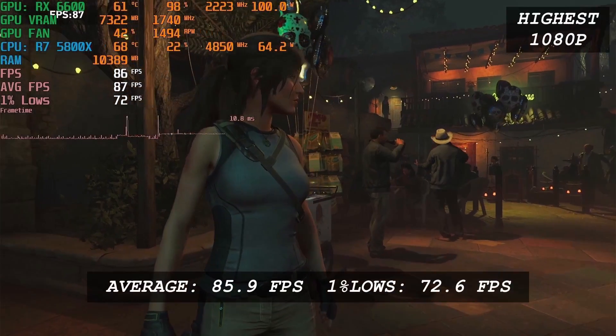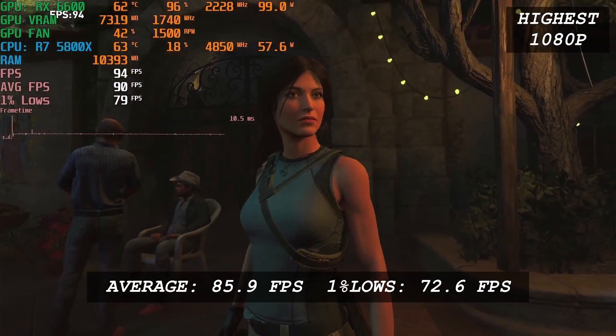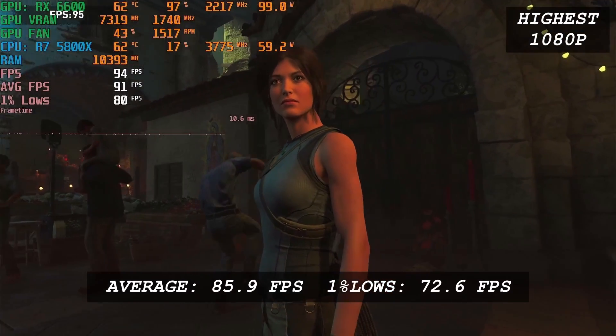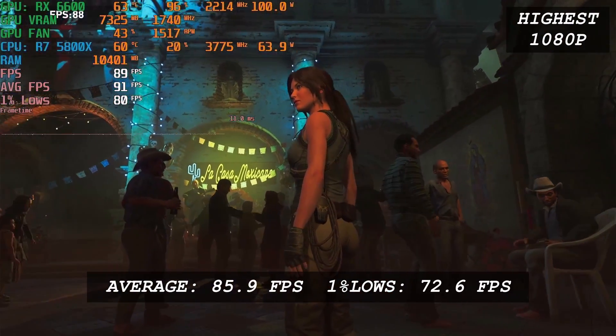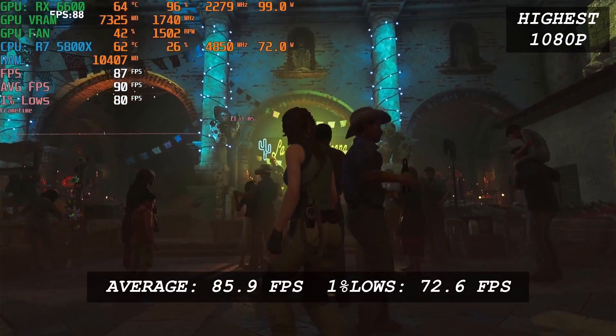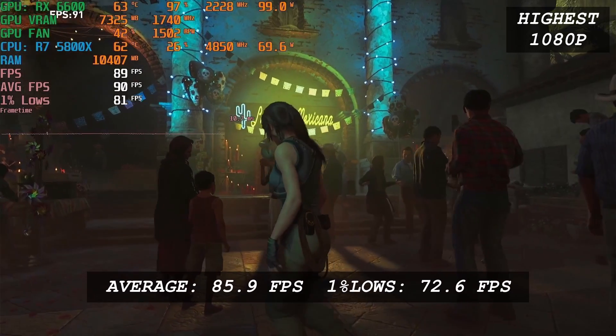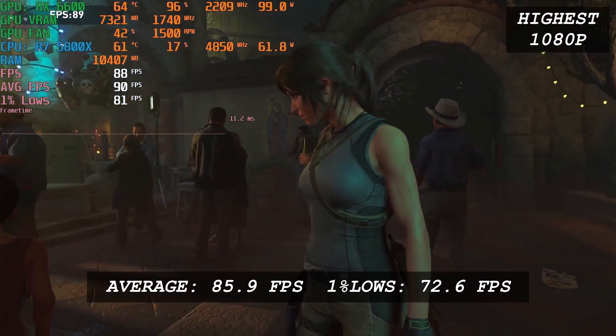Shadow of the Tomb Raider, another AAA title. This game runs at an average FPS of 86 and 1% low of 73, at the highest preset at 1080p. This is great considering it's a single player game — you don't need 1000 FPS to enjoy it. The performance of the RX 6600 on Tomb Raider is good even with PCIe 3.0.